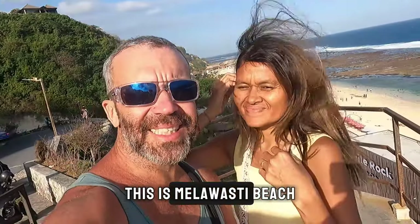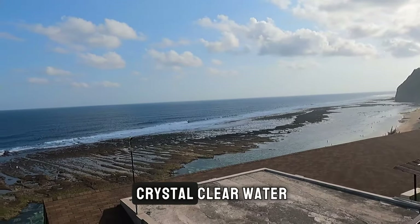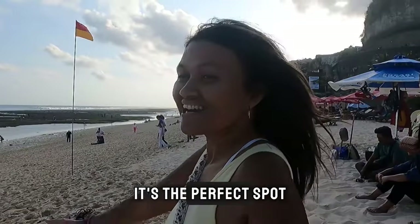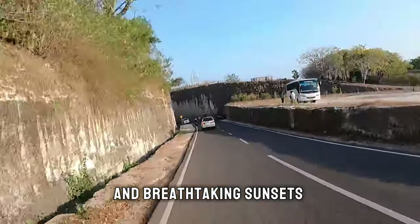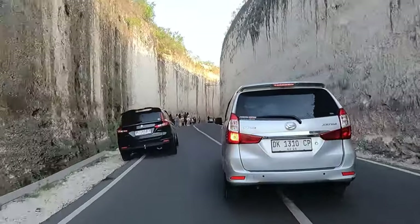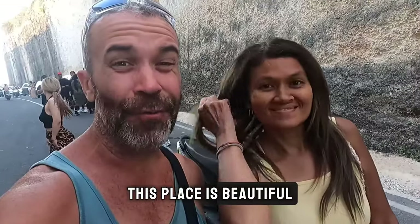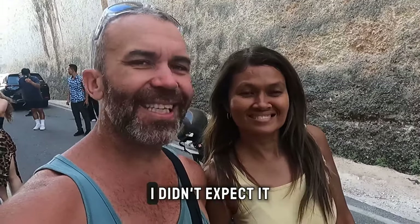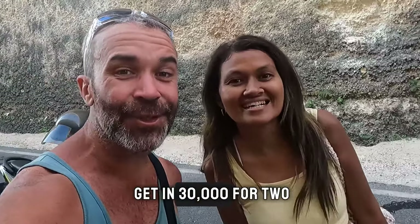This is Melawasti beach, located in the southern part of Bali. It's known for its crystal-clear water, dramatic limestone cliffs and serene atmosphere — the perfect spot for swimming, snorkeling and breathtaking sunsets. This place is beautiful but unfortunately it's very crowded. Once again you need to pay to get in — 30,000 rupiah for two people.